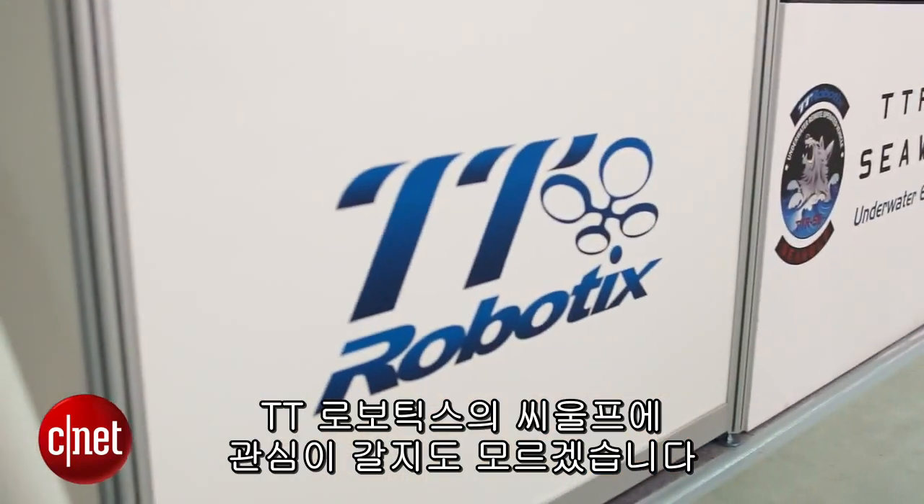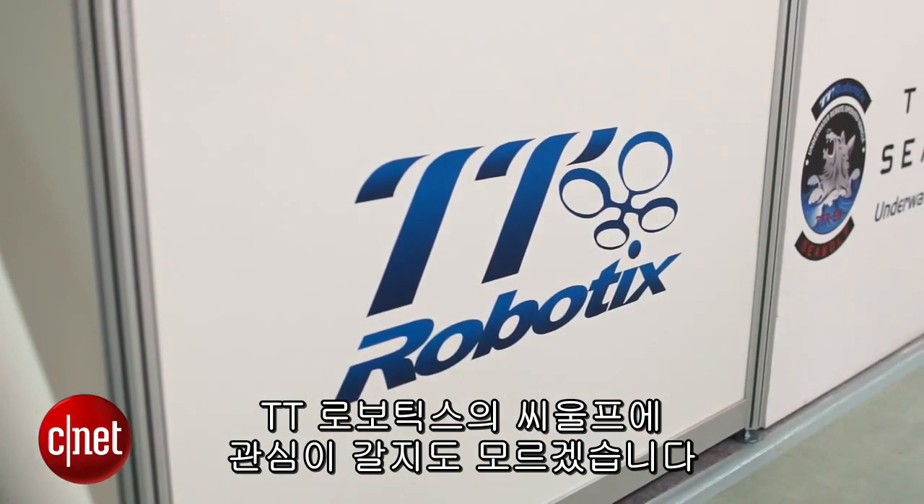I'm Nick Healy with CNET.com here on the Nangang show floor at Computex 2015 in Taipei. Aerial drones might be all the rage, but if you thought that Gordon was clearly the superior of the Tracy brothers and that Thunderbird 4 was the best vessel, then you might get a kick out of the Seawolf from TT Robotics.